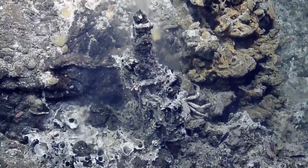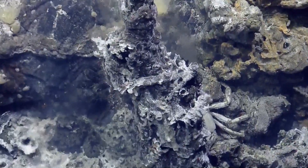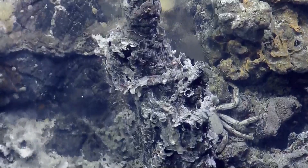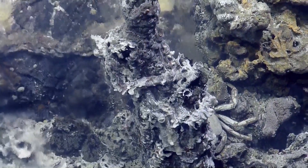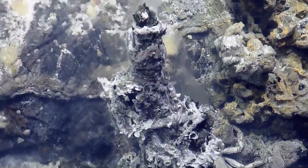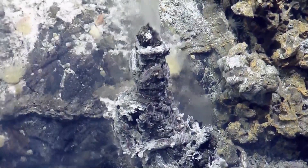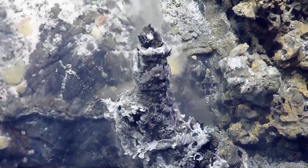Zoom in a little more. Hold it right there. There are a couple of different ones on the chimney itself. That's cool. Tilt up the camera a smidgen just to get the open — a little more. We'll just let it roll. Tim Shanks says 150 Celsius.